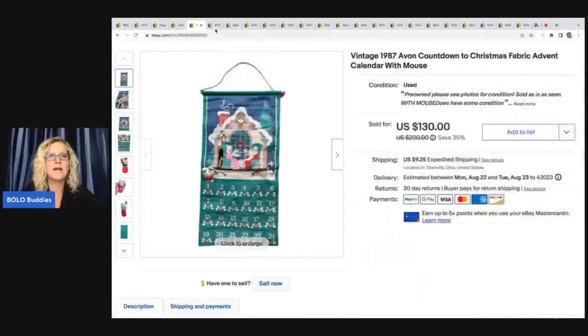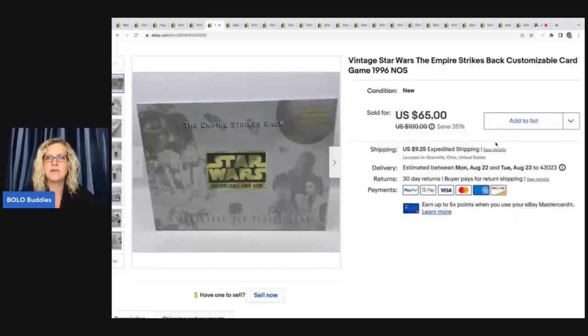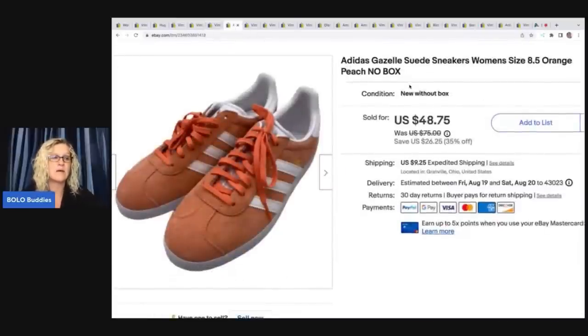This is a vintage Star Wars: The Empire Strikes Back customizable card game from 1996. I got this in a mystery toy lot from Auctions for You — it's a YouTube channel. I have an unboxing of everything I got out of that box if you guys want to check that out. If you're looking for inventory, definitely check out Auctions for You and Donatella Bottolino — I will link them down below.